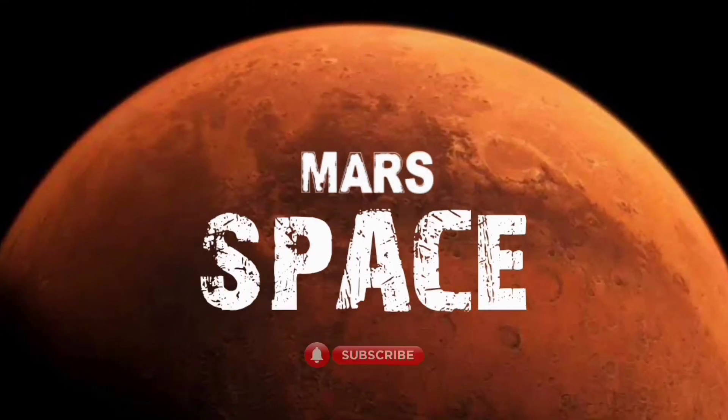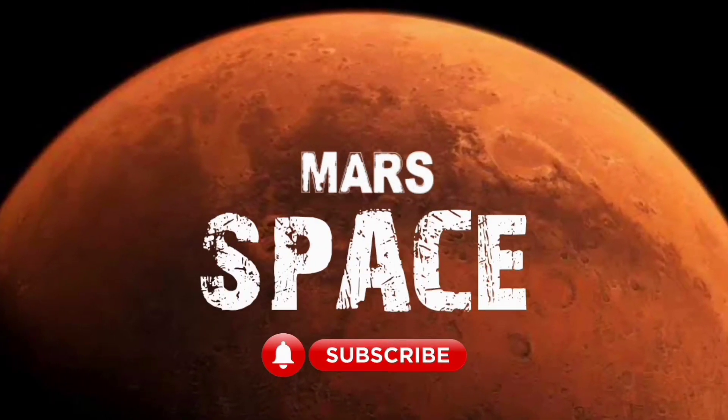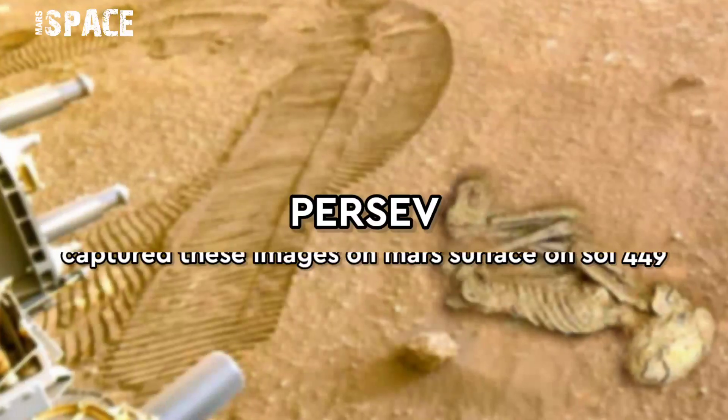Hi my dear friends, welcome back to our YouTube channel Mars Space. If you are new, hit the bell icon with thumbs up. Please watch till the end.